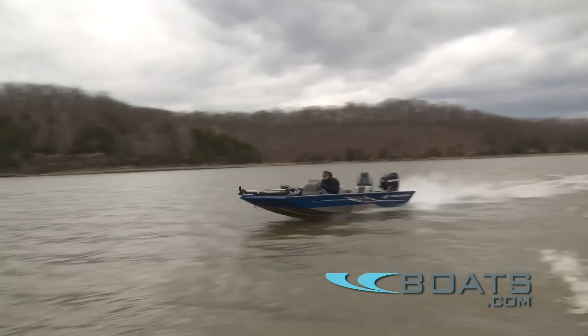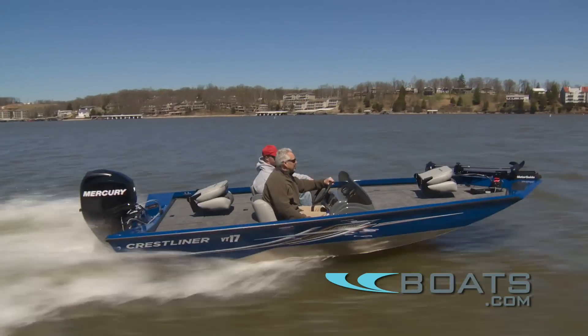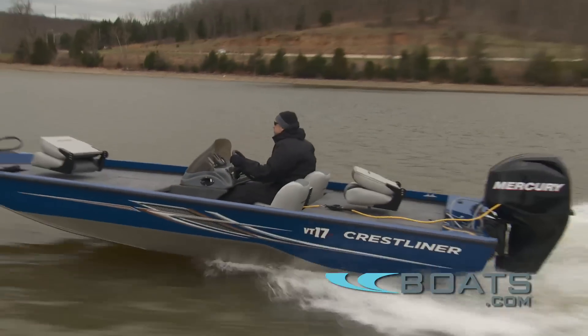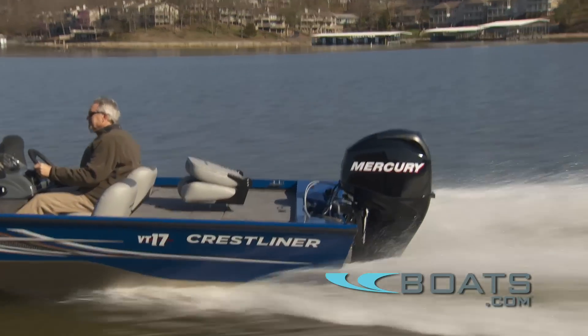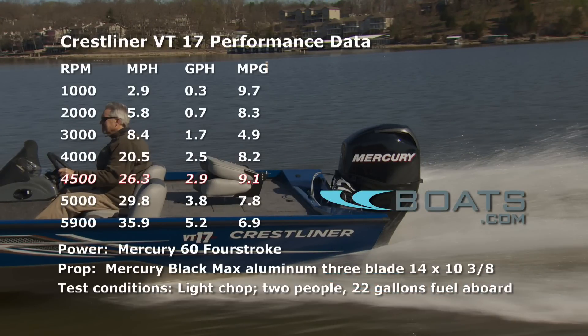We ran the boat in a combination of very rough water and also some really nice glass calm water. In the rough water the boat offered a good ride and tracked well in any direction. It skipped around a little bit in the rough water, but that's to be expected with this type of hull. In calm water it carves nice graceful turns and handles very well. Top speed was 35.9 miles an hour, and we registered the best fuel economy of 9.1 miles per gallon at 4,500 RPM, or about 26 miles an hour.